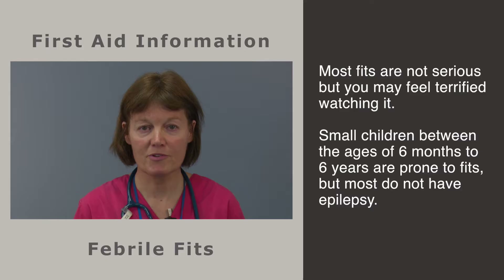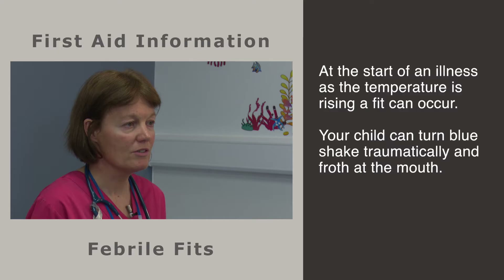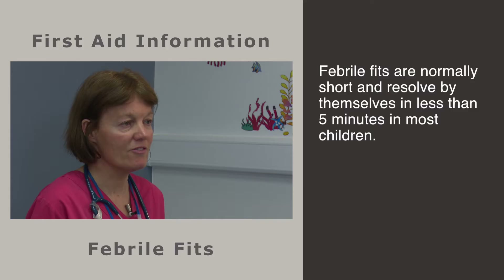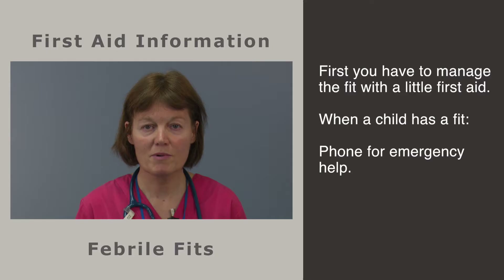Most fits are not serious but you may feel terrified watching one. Small children between the ages of 6 months to 6 years are prone to fits with a temperature, but most do not have epilepsy. At the start of an illness, as the temperature is rising, a fit can occur. Your child can turn blue, shake dramatically and froth at the mouth. Febrile fits are normally short and resolve by themselves in less than 5 minutes in most children.